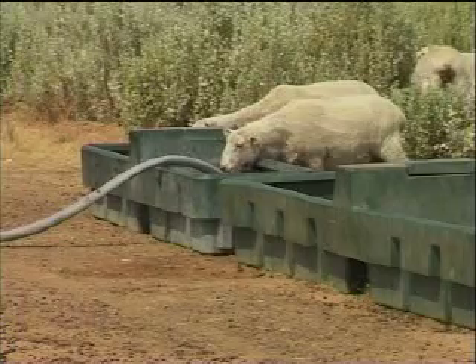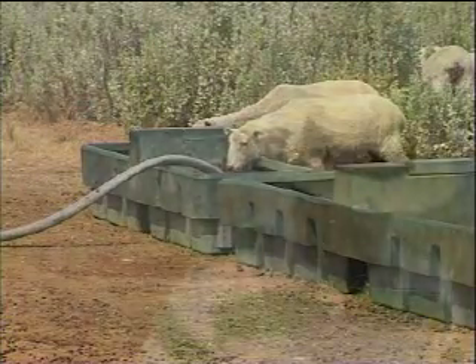Sheep grazing on saltbush need constant access to fresh drinking water. If you happen to taste a bit of saltbush yourself, you definitely need a drink after it. The same with the sheep — they graze close to the water troughs.